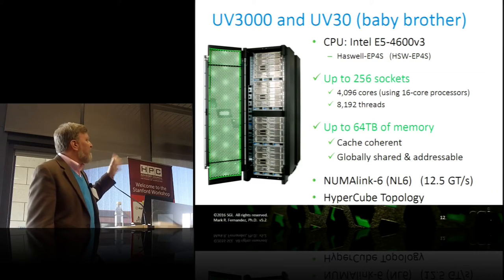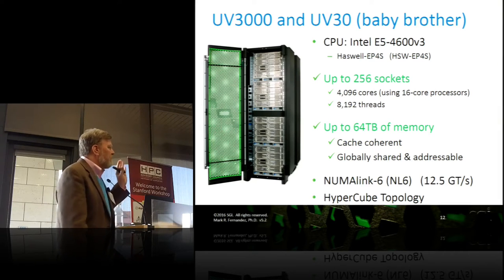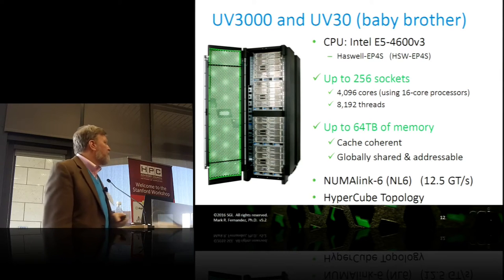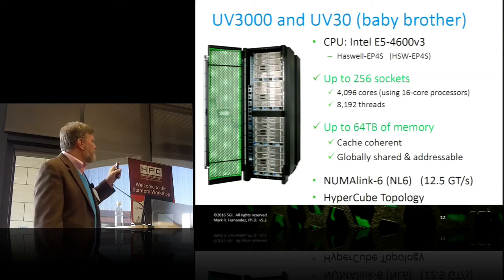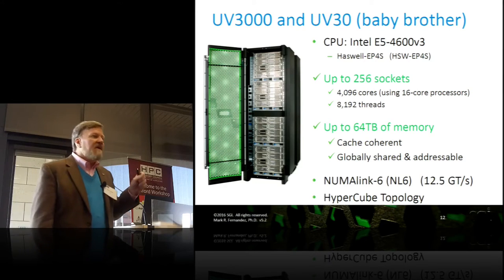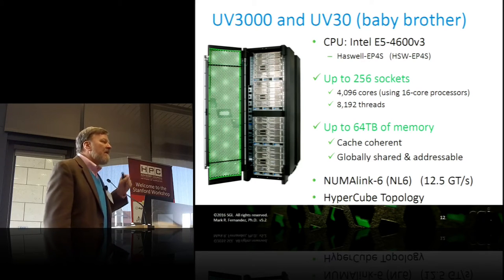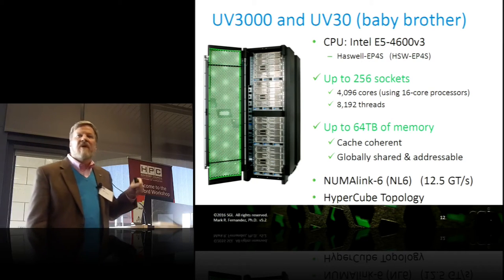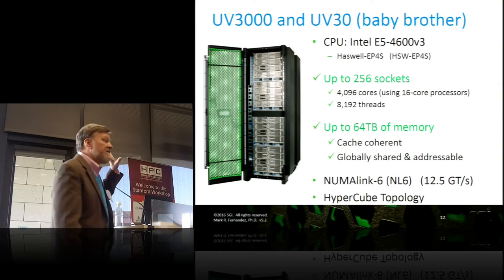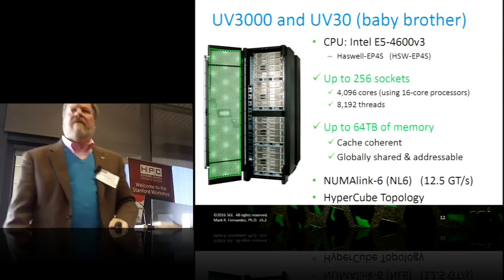The SGI Ultraviolet 3000 and its baby brother the UV300 are the basis. I think you need to know two things about this box. First, highlighted in green: up to 256 sockets — there's not a shrink-wrapped operating system that can address more than 256 sockets. The second is 64 terabytes of memory — that is the most memory that the Intel processor can address, and that will not change until 2019, 2020. So the bottom line is, this is the biggest, baddest box you can build. You can't do it any bigger.